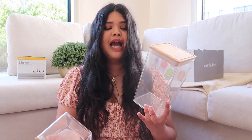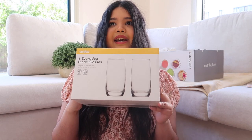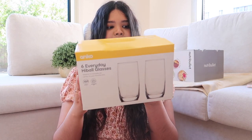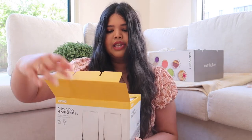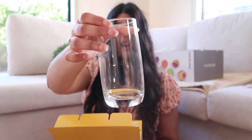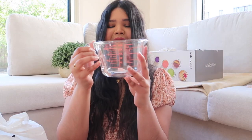I also got some glasses because I've only had small glasses and I wanted larger ones. I got six of these highball glasses — let me unbox them and show you what they look like. They're pretty basic but they're an everyday essential. I see a lot of these on TikTok where people make iced coffee and stuff with them.